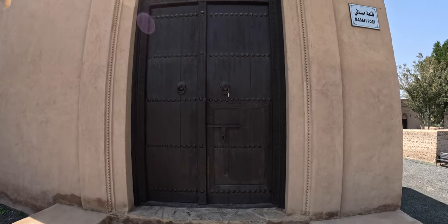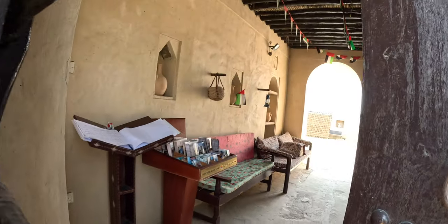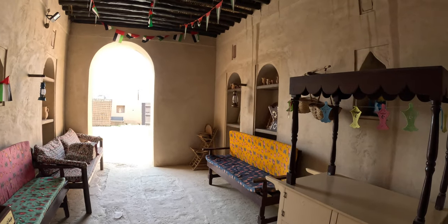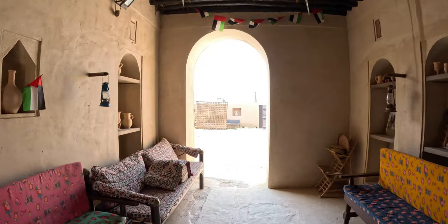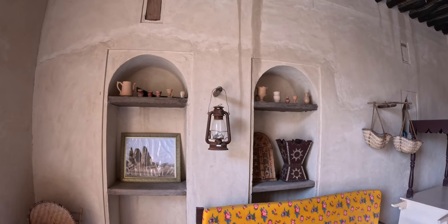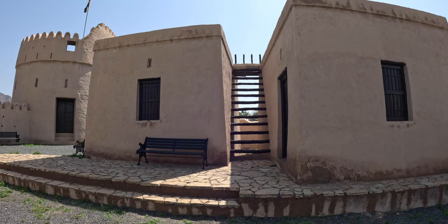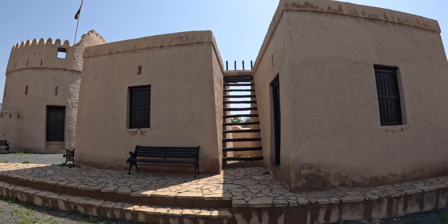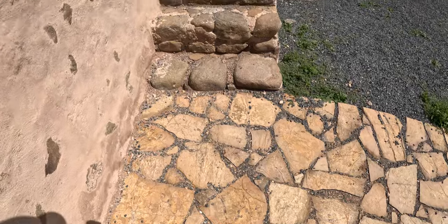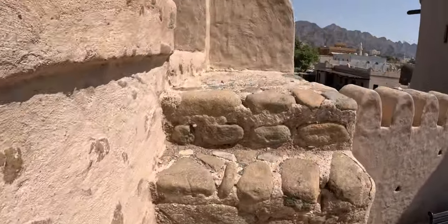I wonder if I can go inside — and yeah, it opens! Stepping inside this fort was like stepping back in time. Look at the central courtyard — small and cute. Imagine the hustle and bustle of daily life here hundreds of years ago. And can you see that old wooden staircase? Let's get to that later.